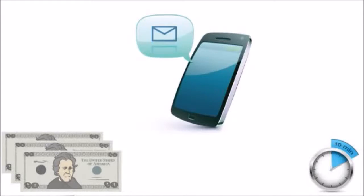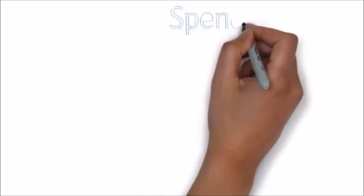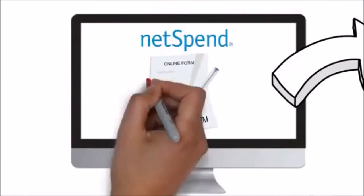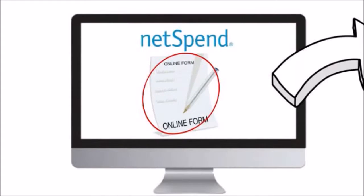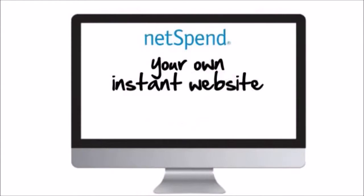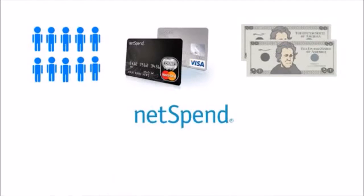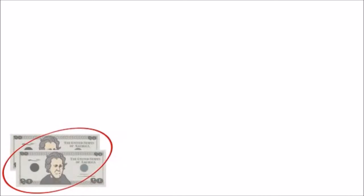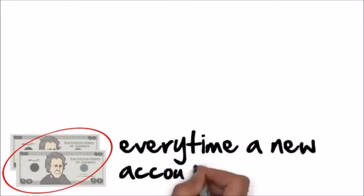NetSpend sent me a text showing the $20 had already been deposited before I even got to the checkout stand. When you filled out the original form to get your own card, that action also gave you your own instant website on the NetSpend site that allows you to refer other people. Every time they get their own debit card and place $40 on it, NetSpend will send you $20 directly to your card. Your customer also gets their $20 — so NetSpend is paying out $40 every time a new account is opened.